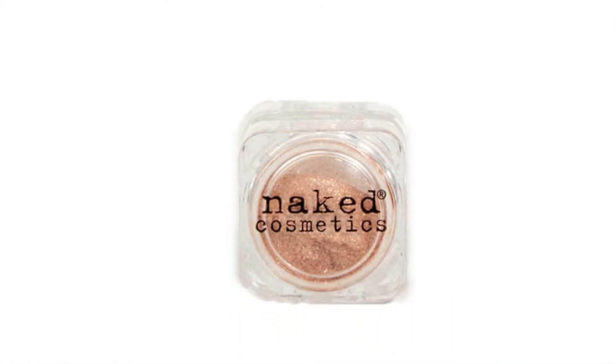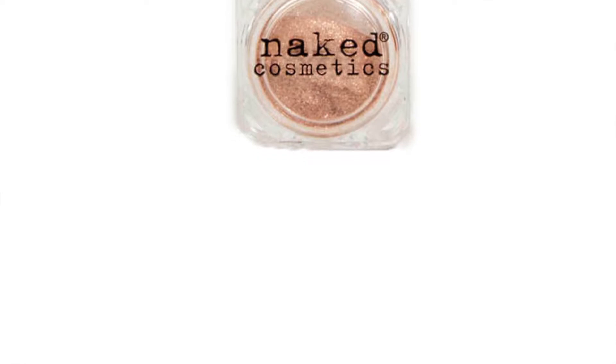Next I got Naked Cosmetics - it's a loose makeup pigment. I don't know all the details but it looks really nice. I like that color.